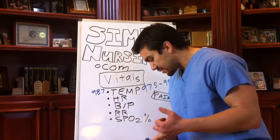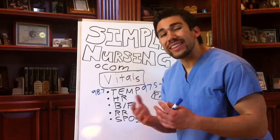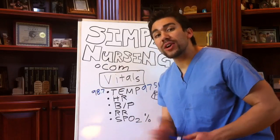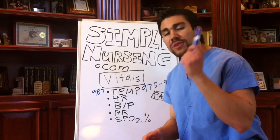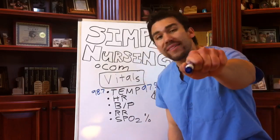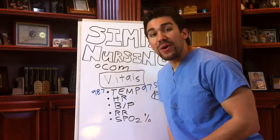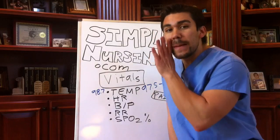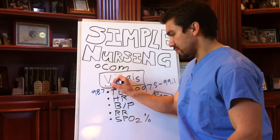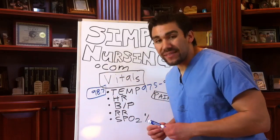Any pediatric patient less than one year old always gets a red thermometer rectally. If you're in nursing school and you're about to put a red thermometer in someone's mouth — don't do it. Those red thermometers have been in someone's butt, so keep that in mind.